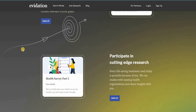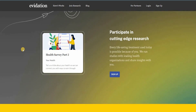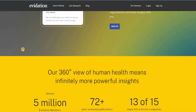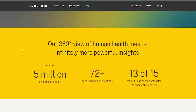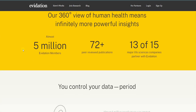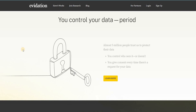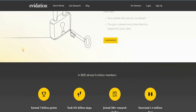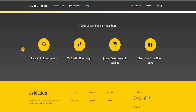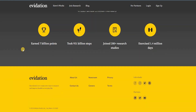There is a lot of participation in cutting-edge research through Evidation, where life-saving treatments are informed by individuals taking surveys and getting involved. Information from these insights helps healthcare organizations develop cutting-edge research. In 2021, almost 5 million Evidation members earned 7 billion points, took 951 billion steps, joined 200-plus research studies, and exercised for 1.4 million days. Evidation has 72-plus peer-reviewed publications and partnerships with 13 out of 15 major life sciences companies.